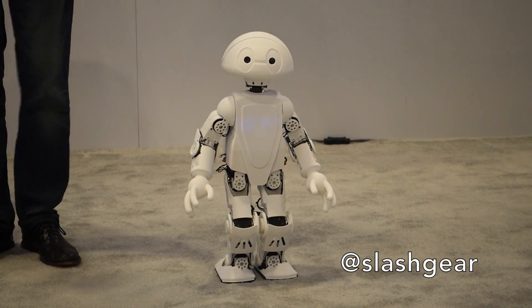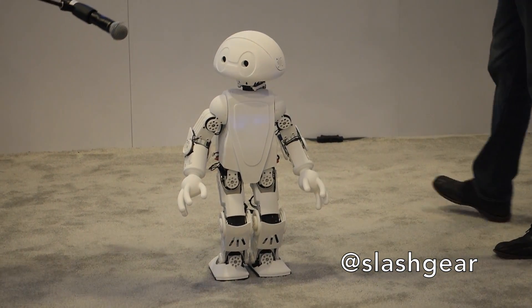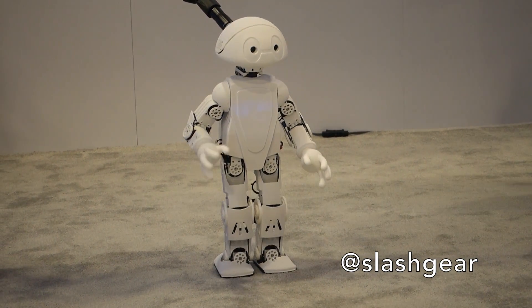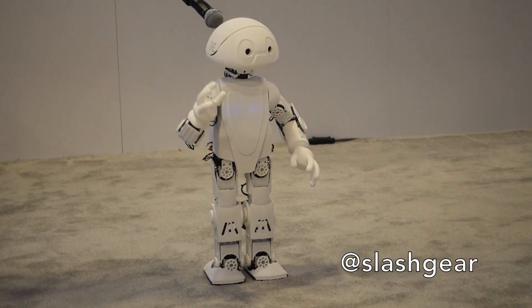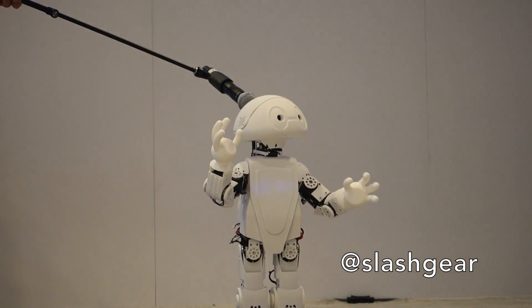You can buy the kit for his endoskeleton, and then you can download the files to design the outside and 3D print those. And we'll let Jimmy introduce himself. I'm Jimmy the robot. I'm a two-foot tall, high-end humanoid research robot. I was made in just two weeks using open source software and applications, as well as a 3D printer.